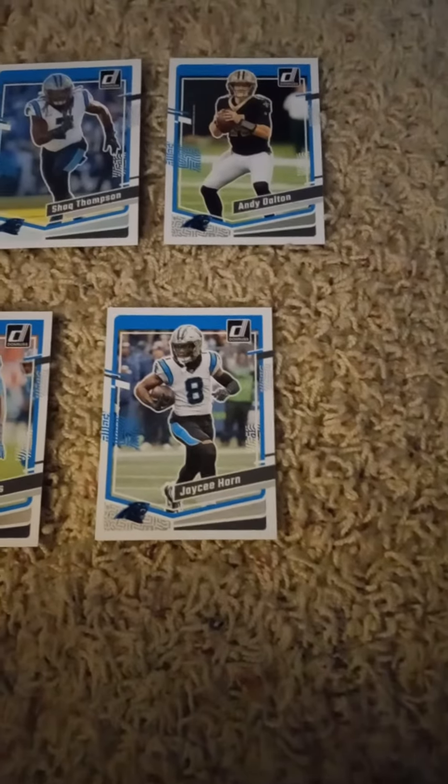Andy Dalton, and in the second round we have Miles Sanders, Rated Rookie of Jonathan Mingo, Chuba Hubbard, Brian Burns, and JC Horn.